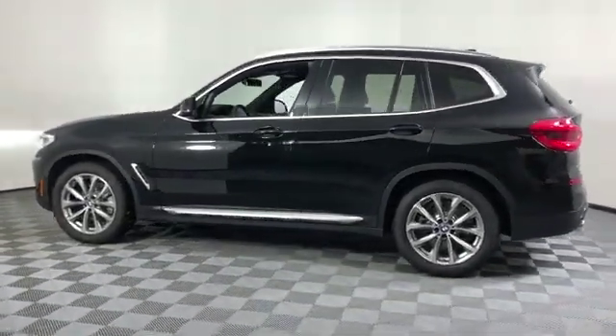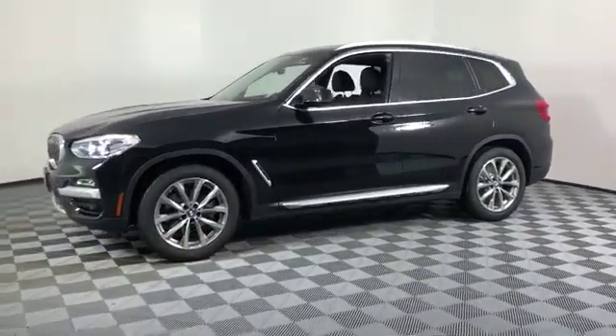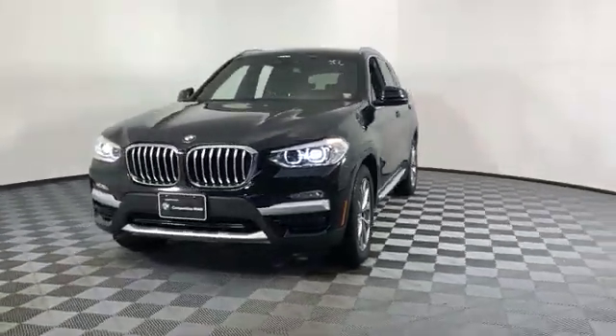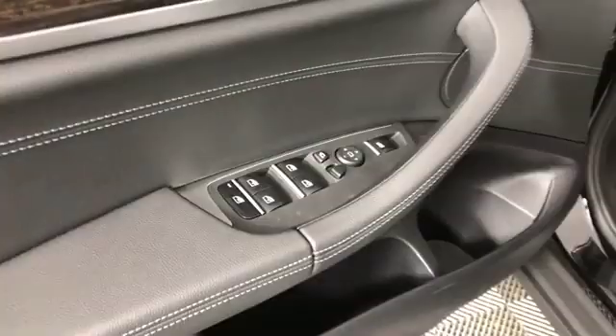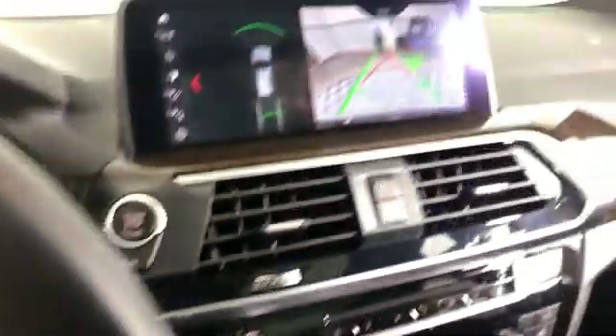Backup camera, turbocharged engine, multi-zone air conditioning, all-wheel drive, parking aid sensor, heated side view mirrors, wood grain trim, memory seat, tinted windows, rear air conditioning, power driver seat, power passenger seat, pass-through rear seat, rain sensing wipers, Bluetooth, power lift gate, brake assist. Come in now — this vehicle is ready for immediate delivery.